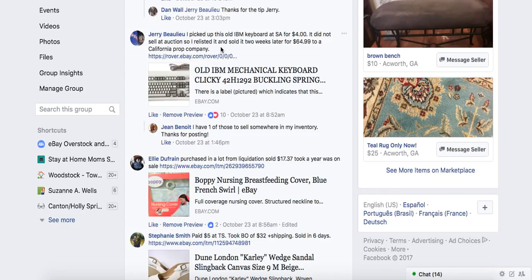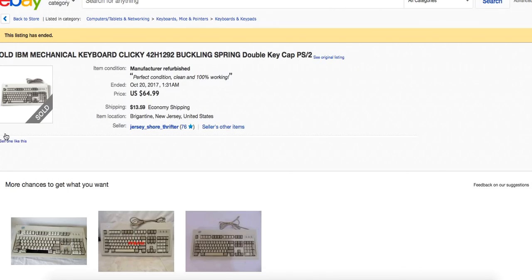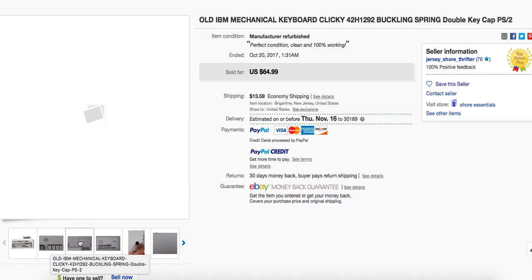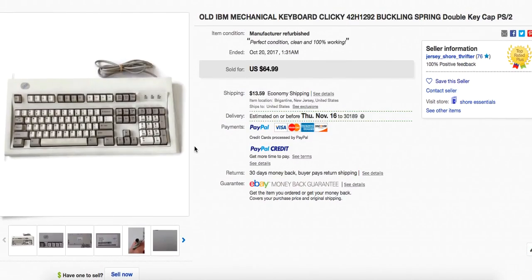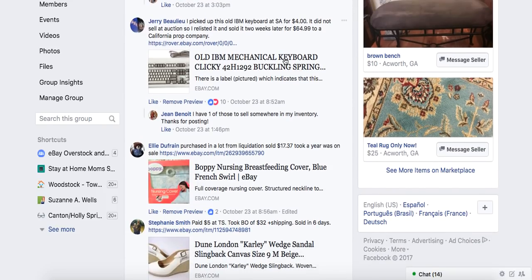Jerry picked up an old IBM keyboard at Salvation Army for $4. It did not sell at auction, so he relisted it and it sold two weeks later for $64.99 to a California prop company. It's the old clickety-clackety mechanical keyboard with chunky keys that stick up — very clicky. He paid $4 and sold it for $64.99. It was to a prop company, so it didn't even have to work. Pay attention to older movies set in the era when these keyboards were used — you'll see this kind of prop.